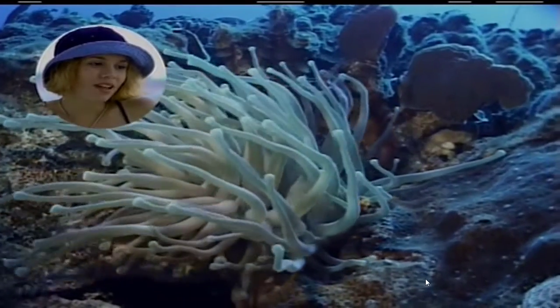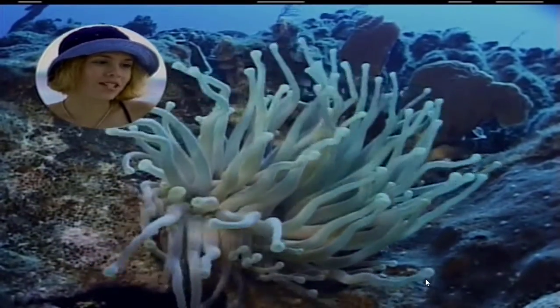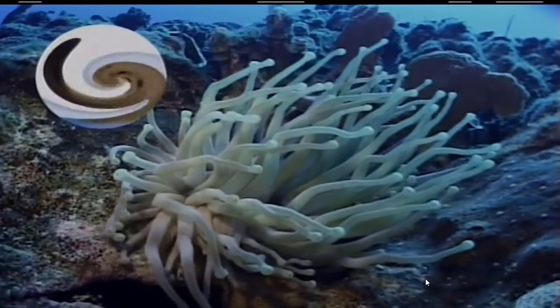Isn't it beautiful? Look at the way it sways so gracefully in the water. Yeah, but in a scary sort of way. What is it? This is a giant Caribbean anemone.